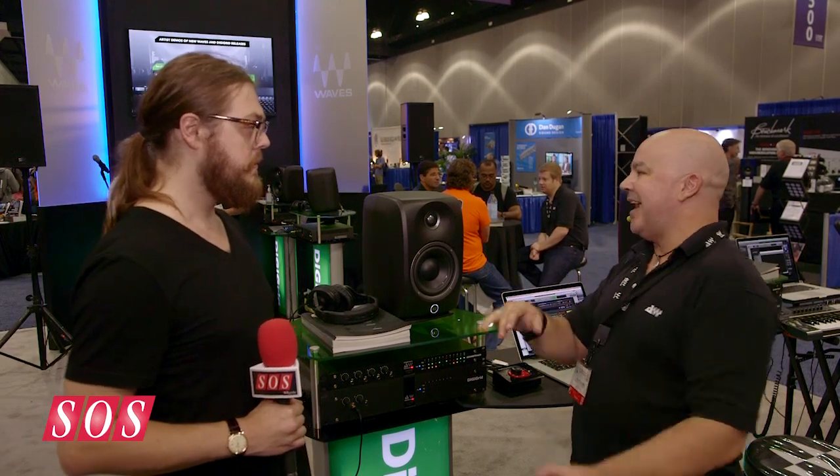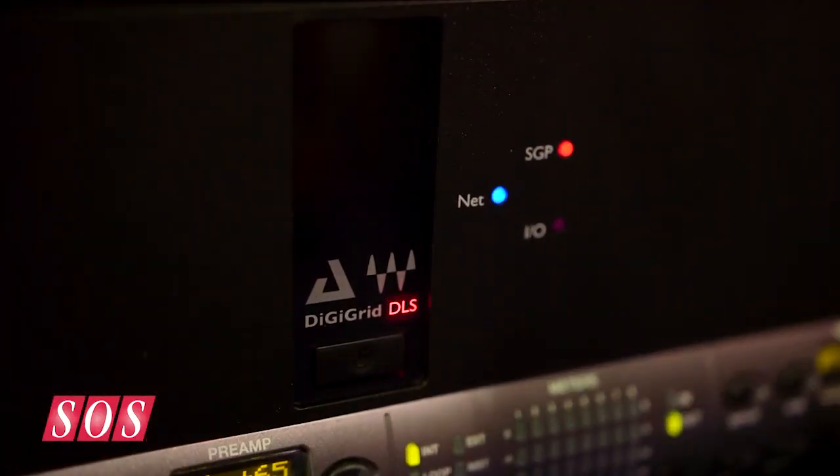If you've got an HD native system and you get a DLS, you actually get your DSP processing back — and not just for Waves plugins, since any third party company can develop plugins for this platform. Then there's the DLI, which is the single rack version, which doesn't include DSP but gives you all the networking options: the ability to share IOs and network different DAWs together.